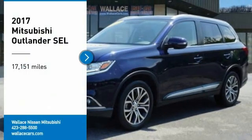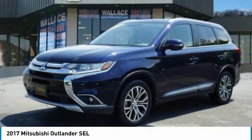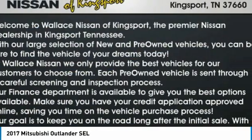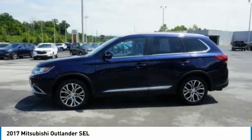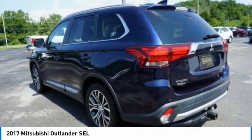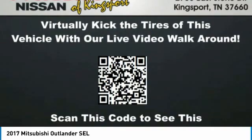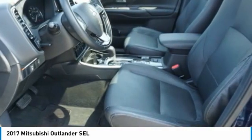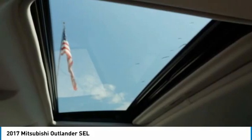We are pleased to show you the 2017 Outlander. A versatile crossover with power to spare, Outlander boasts an upgraded level of interior comfort and advanced technological features to give you control over every element of your drive. With super all-wheel control and a 5-star frontal and side impact crash test rating, peace of mind comes standard.